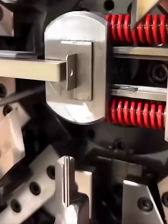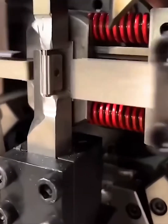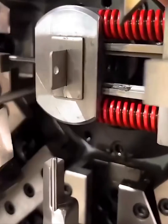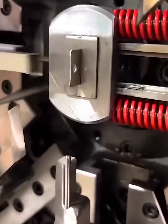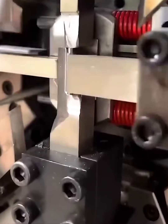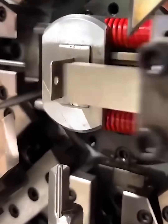Witness the dance of a precision machine. This intricate tool takes a simple strip of metal and, with a series of quick flawless movements, bends and shapes it into a perfect bracket. It's like watching a magic show, but with metal. Every stamp, every turn, is timed to perfection — a symphony of mechanics creating something useful out of nothing.